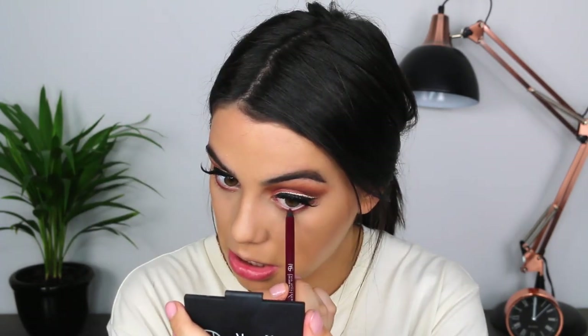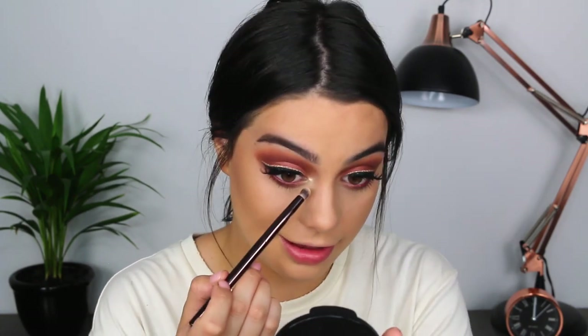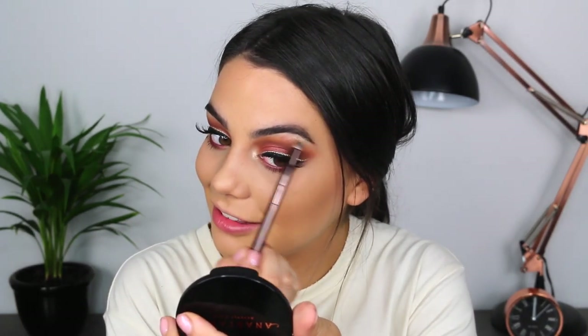I just wish Australians could get the same access to makeup as America. I wanted to do a one-brand tutorial with NYX and use the drops they just came out with, but I can't get them in Australia either. Normally I hate this waterline color because I feel like it makes me look sick, but I'm going to try it again — this is the Full Spectrum Eyeliner from Makeup Geek in the shade Plumberia. Now I'm going to add some highlighter — this is So Hollywood from Anastasia Beverly Hills, which goes with the gold wing liner.